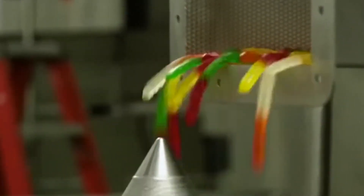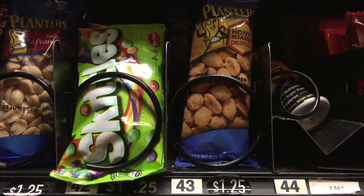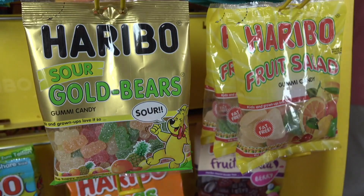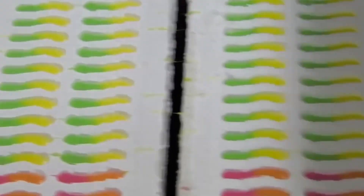Did you know that the world of gummy candies is always evolving? Beyond the classic gummy bear shape, there are countless shapes, sizes, and flavors available. Manufacturers often get creative by experimenting with new fruit combinations and sour intensities. Some gummies even have multiple layers, offering a dynamic taste experience.